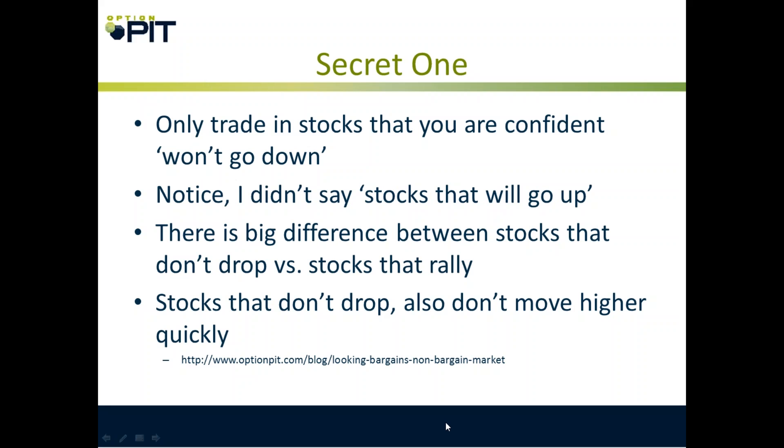Secret one: only trade in stocks you are confident won't go down. Notice I didn't say stocks that will go up — there's a big difference. Stocks that rally tend to also drop. Stocks that don't drop also tend not to move higher too quickly, which is perfect for covered calls and cash secured puts.